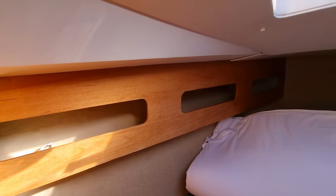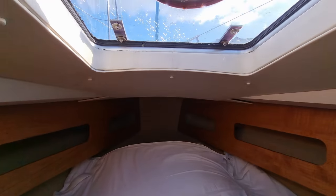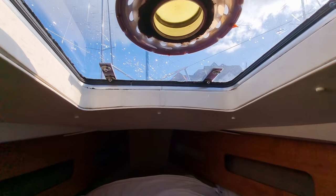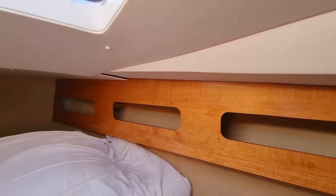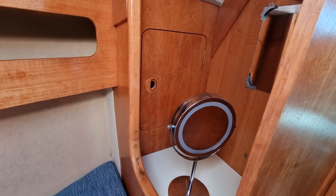Hi, this is Jason from Boatshed Plymouth, on board this Moody 27 that we have listed here in the Plymouth area. Just going to do a short internal video of this vessel so you can get a feel for how she's laid out.